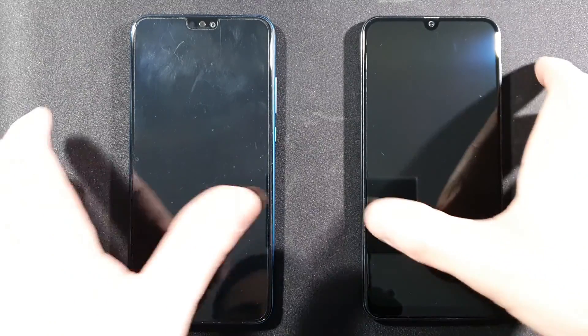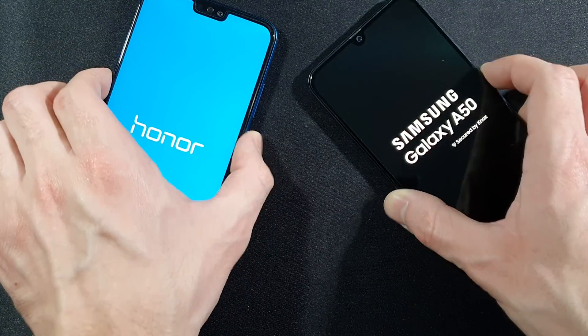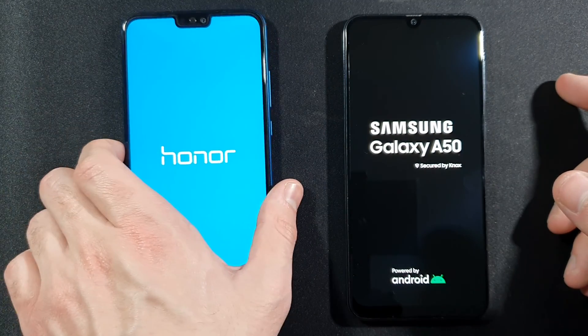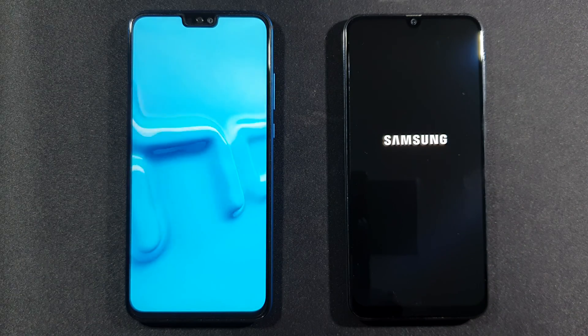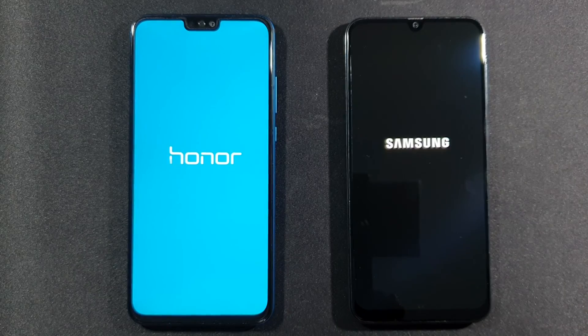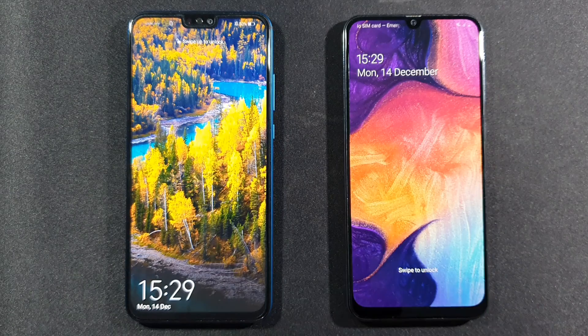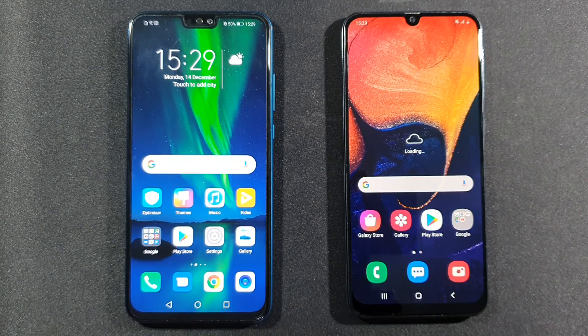I will turn them on at the same time — three, two, one, go. Both are turned on. I'll give them the best position right here. I think Honor 9X Lite will win this because of the optimization, and yeah, Honor 9X is faster there. Let's unlock both of them and give them some time so they are fully turned on, then we'll start the app opening speed test.